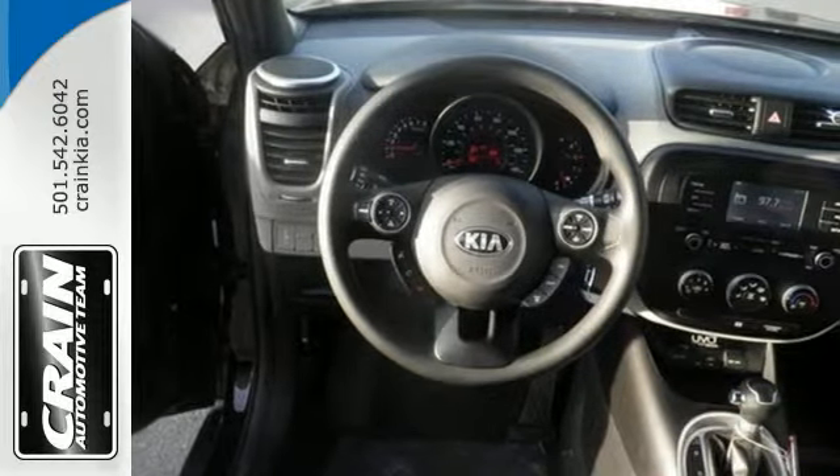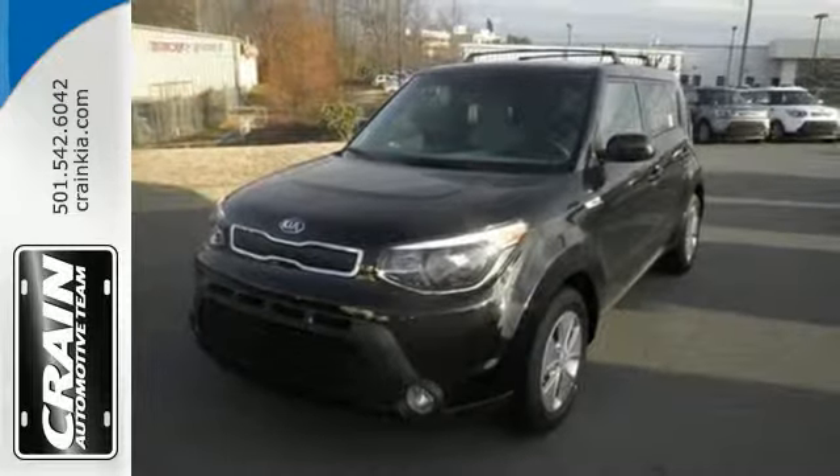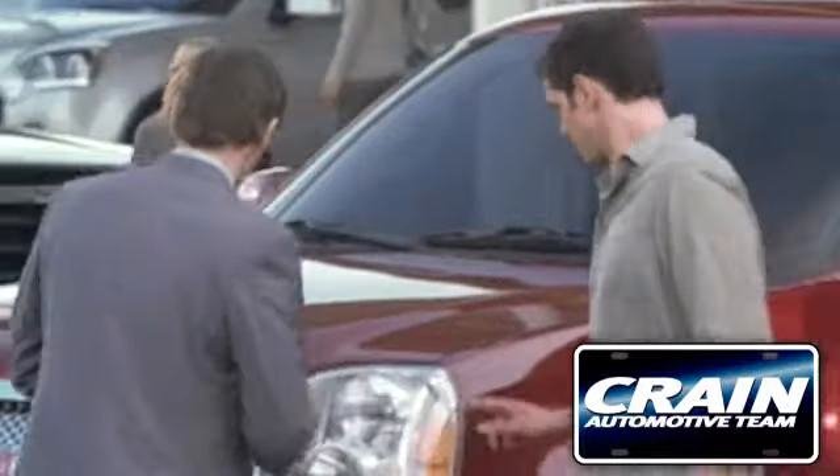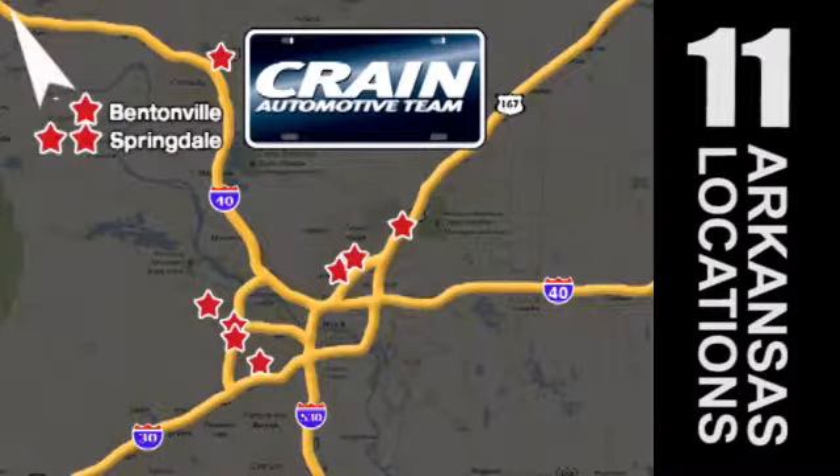Don't be the everyday driver. Get behind the wheel of this fresh 2015 Soul. Visit us anytime at Craneteam.com — Craneteam's got them!